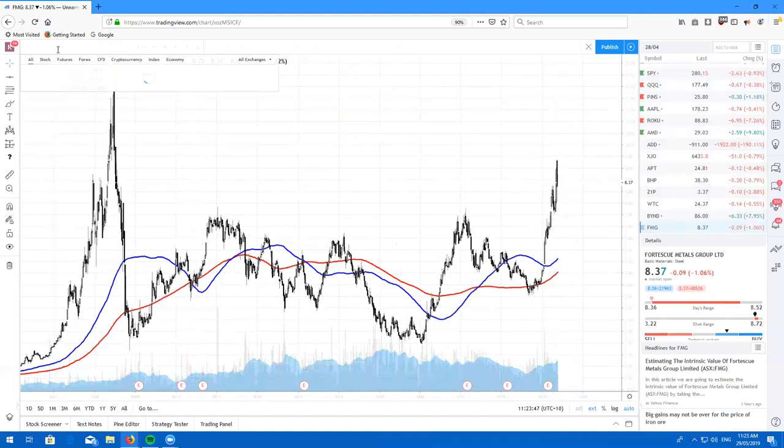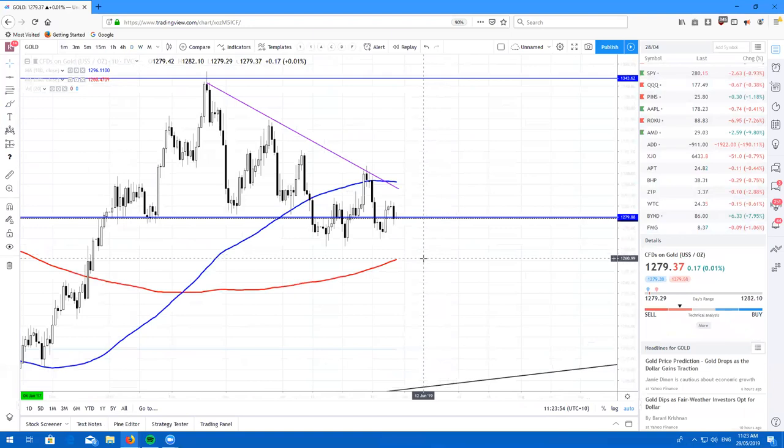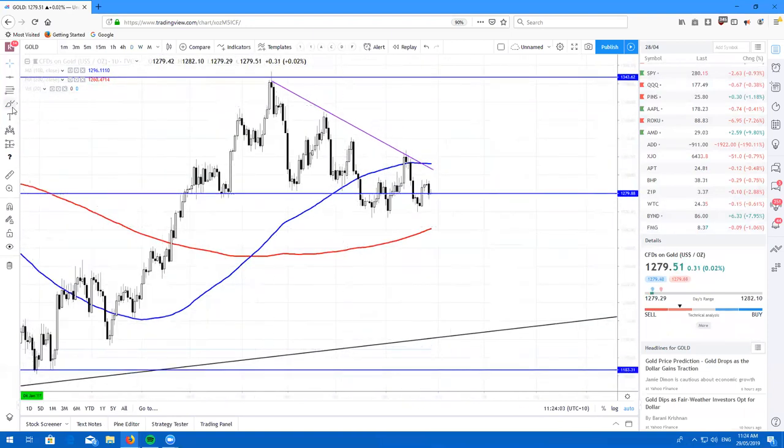Looking at a couple of commodities — gold is just absolutely chilling between the 100 and the 200 Simple Moving Average on the daily. We're most likely just going to consolidate and chop around here. I don't really see that much of a trade setup on gold — pretty much just a buy low, sell high. You have a nice little support level here. If you're going to look to buy, buy off here and have a stop just below. That would be a nice short-term scalp or small swing trade. Gold is pretty much just chilling as the dollar stays quite strong.